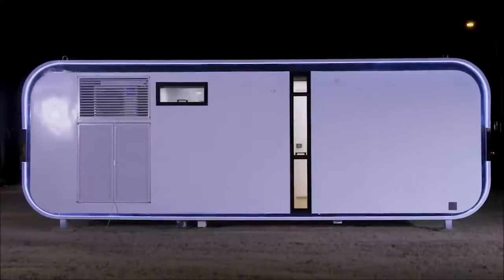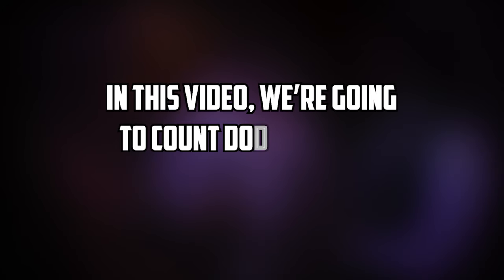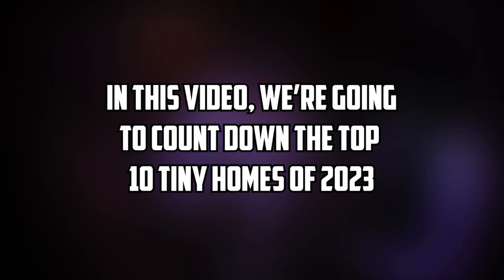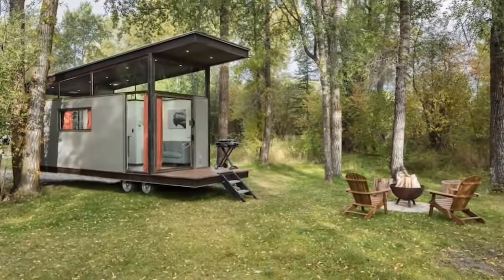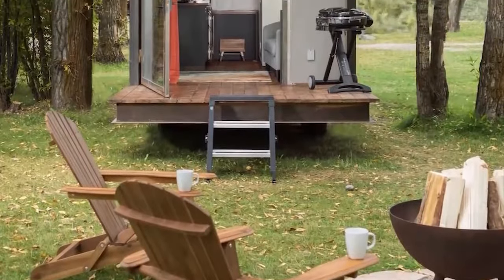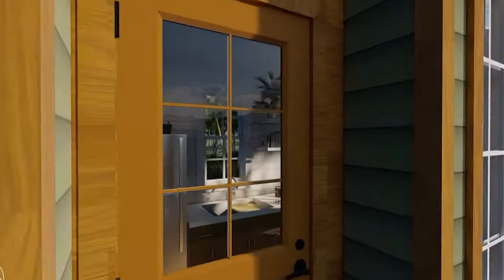Welcome back to our channel where we showcase the most amazing and innovative tiny homes from around the world. In this video, we're going to count down the top 10 tiny homes of 2023. These homes are not only small and cozy, but also smart and sustainable. They are designed to maximize space, functionality, and comfort. So without further ado, let's get started.